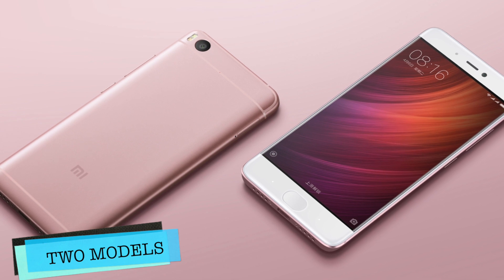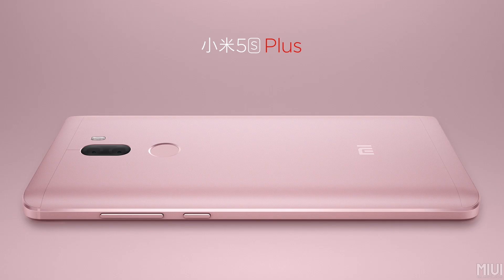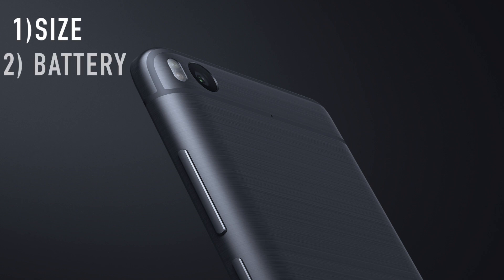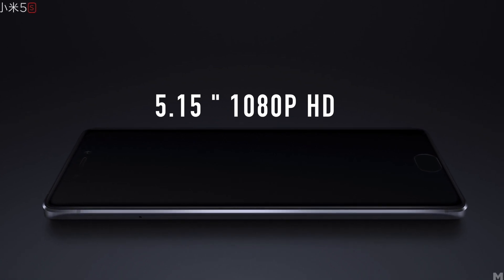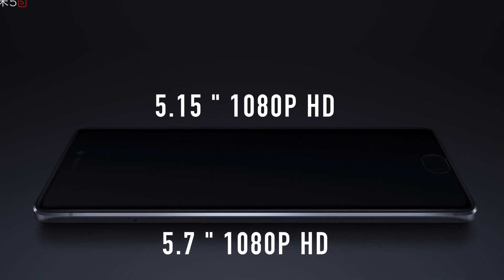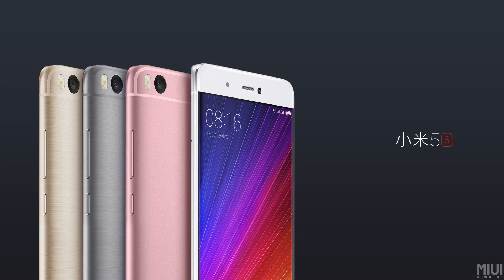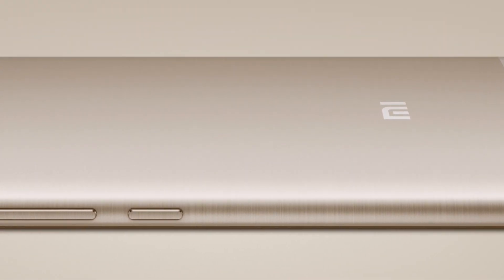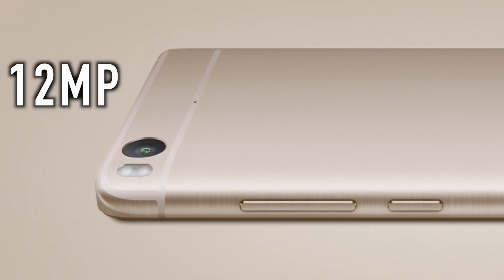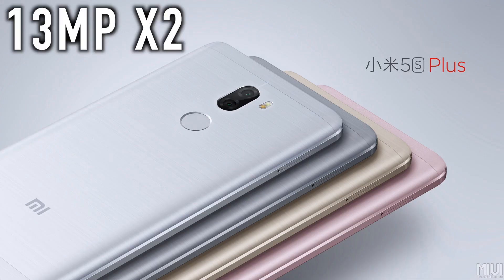First, just like Apple, there are 2 variants — the Mi 5S and the Mi 5S Plus — and the difference between them is size, battery, and camera; the rest is pretty much the same. The Mi 5S has a 5.15-inch 1080p display and a 3200mAh battery, while the Mi 5S Plus has a 5.7-inch 1080p display and a 3800mAh battery. For the camera, the Mi 5S has a single 12-megapixel sensor, while the Plus gets a 13-megapixel dual camera for an extra depth effect feature.